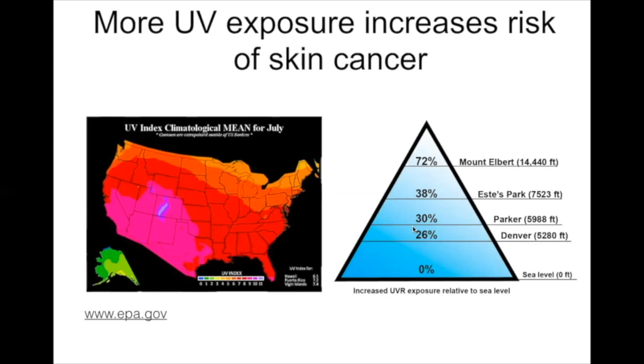For me, it was very surprising and shocking when I came here and went outside for the first time—you can feel the sun burning you. For those who like to go up to the mountains, at 14,000 feet at the summit you're getting almost double the amount of UV exposure compared to sea level.